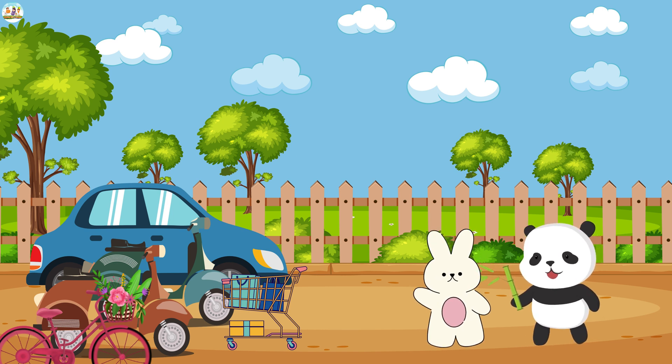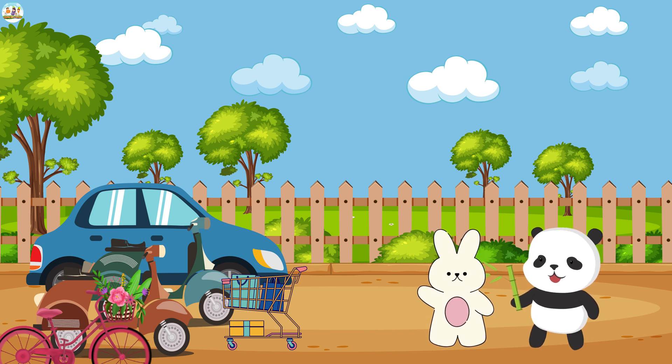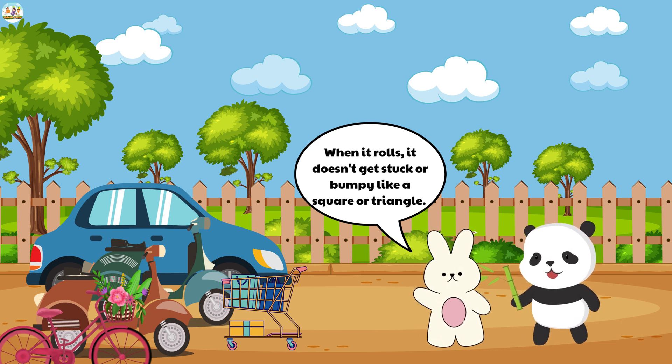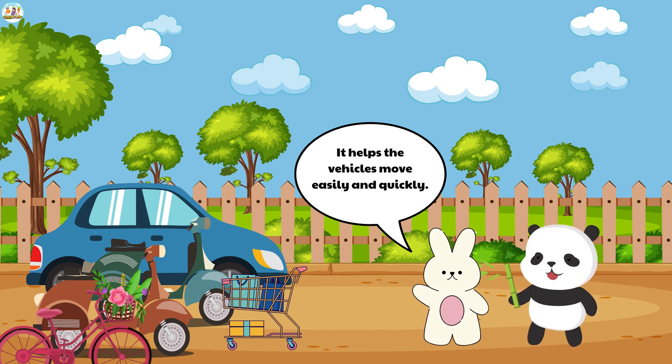"If the wheels were square, the vehicle would shake and be very difficult to drive," the fluffy bunny continued to explain. "The circle is a very special shape. When it rolls, it doesn't get stuck or bumpy like a square or triangle. It helps the vehicles move easily and quickly."